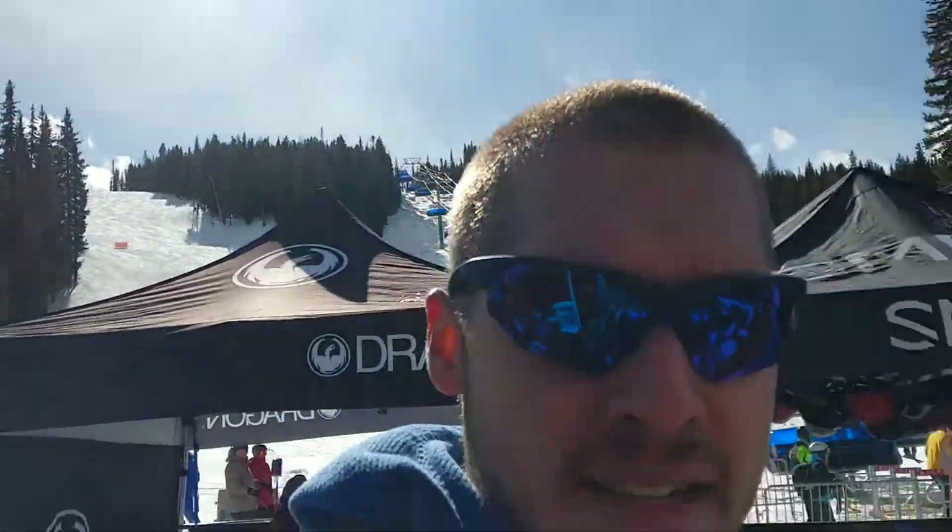Hey guys, SportsOptical. We're here at day two of the SIA On Snow Demo at Copper Mountain, and we're going to talk to Connor here with Blizz. He's got some goggles and some glasses to show us.